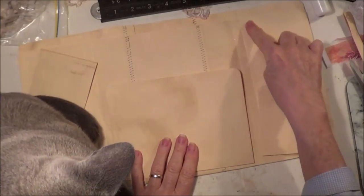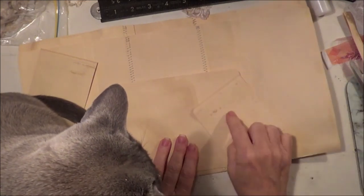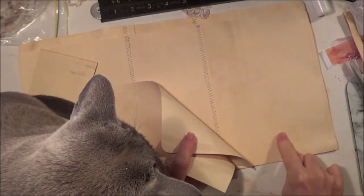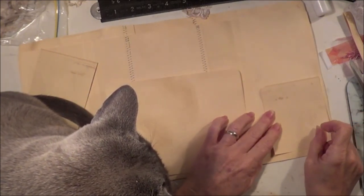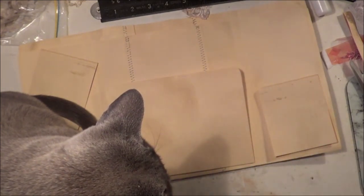Then I decorated the inside of each of these pockets, and I just used a printable I already had, and decorated behind the little tuck spots there. And that's the design of the file folder.